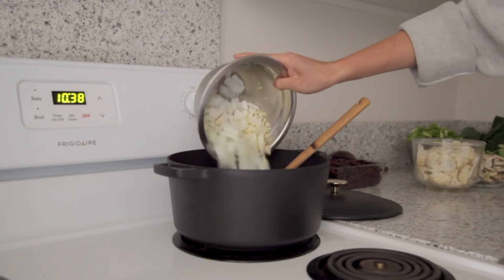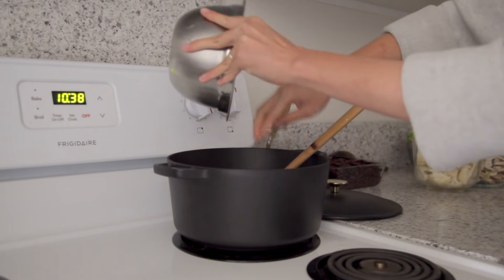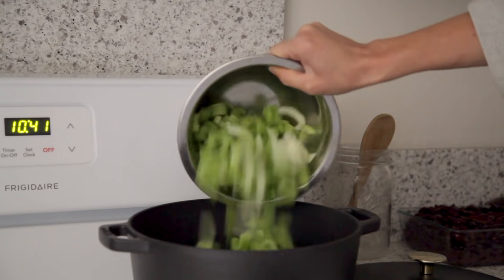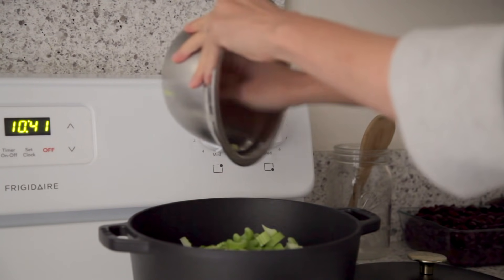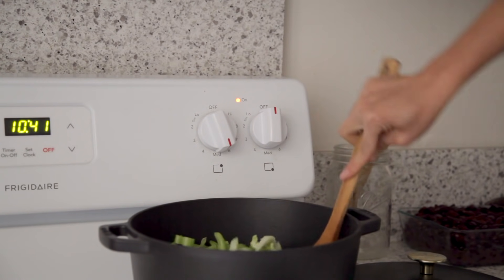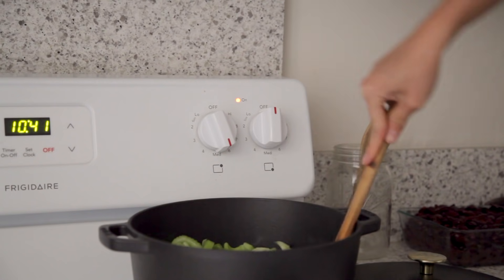Once the roux is a consistent thick paste, I'll throw in the chopped garlic, onion, celery, and bell pepper. I'll also add a dash of salt to help everything cook down, and let it go for a few minutes, constantly mixing the roux to combine with the vegetables and make sure everything is fully covered.